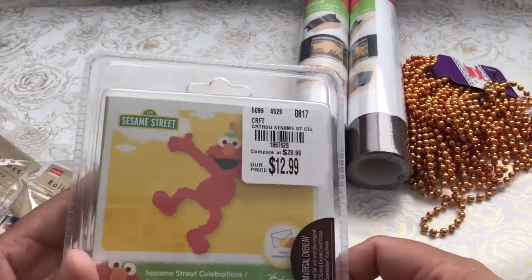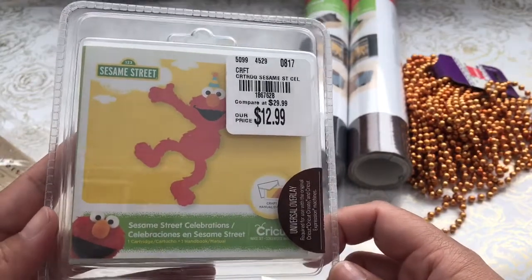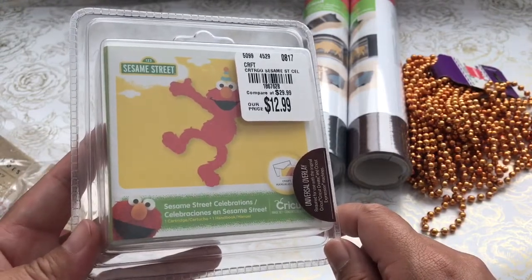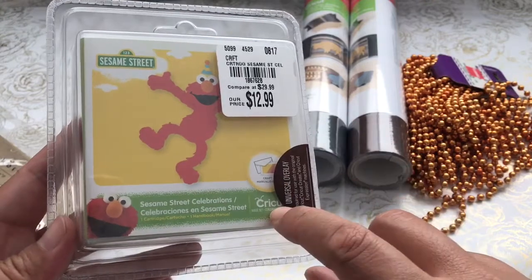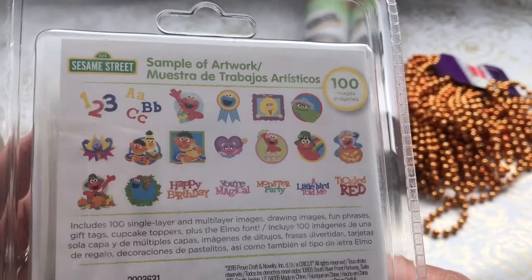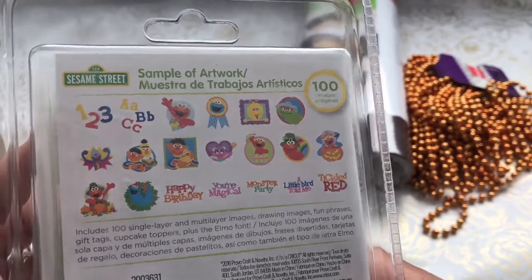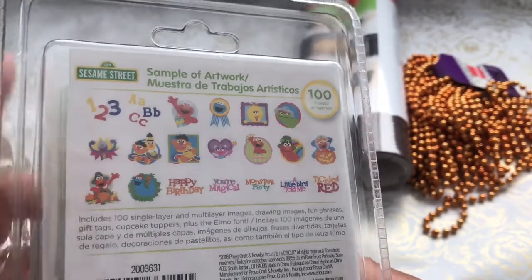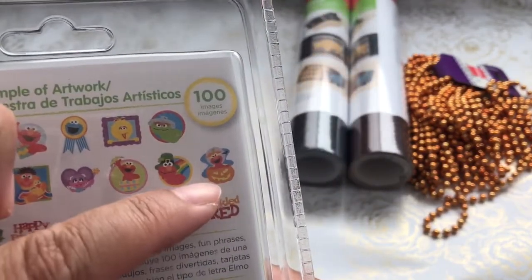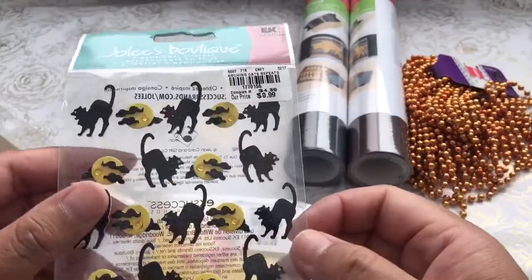During my Tuesday Morning haul, my friend had noticed that there was a Sesame Street cartridge that may not be in the Design Space subscription, which I do have — I pay $7.99 a month for the year. But this is the Sesame Street collection, so I picked one up. Really uber cute Cricut images — look at Elmo as a pilgrim, and Elmo popping out of a little jack-o-lantern. That's so cute. Future project idea.